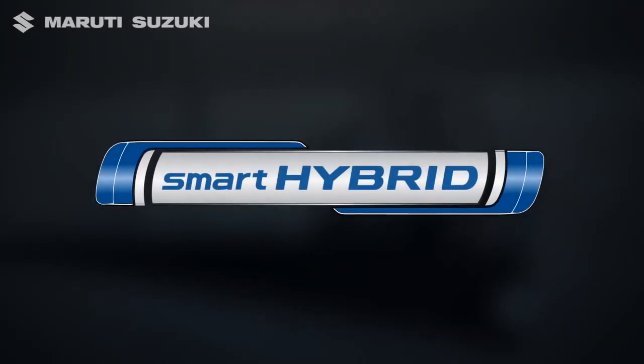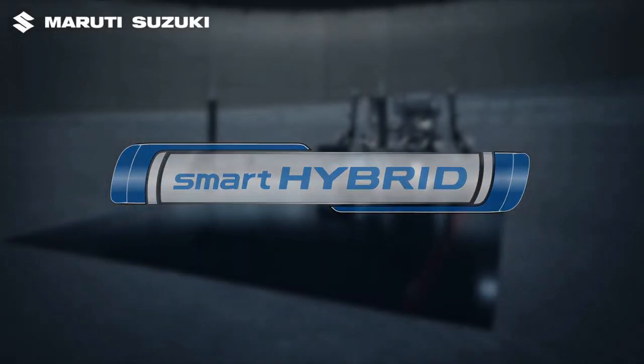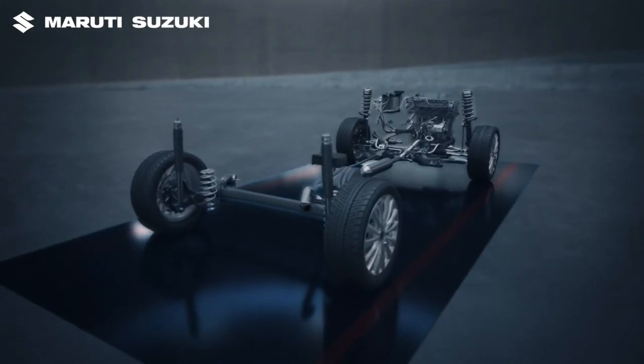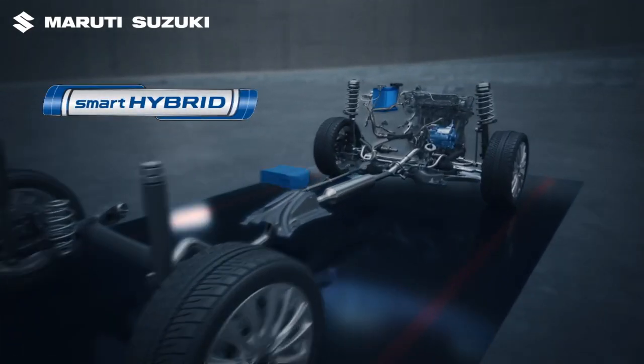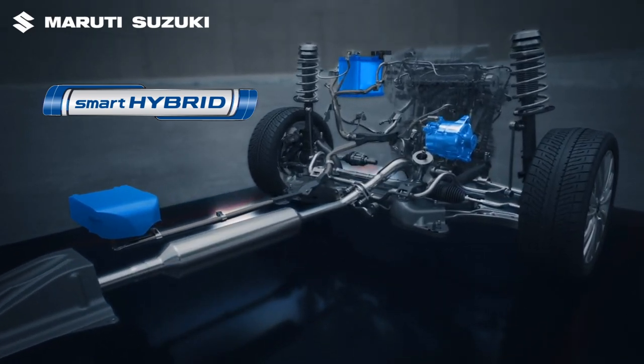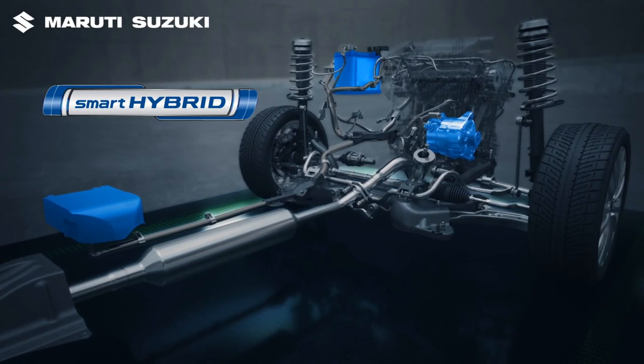Introducing Smart Hybrid Technology from Maruti Suzuki — a progressive technology that is a step towards building a green and sustainable future. Smart Hybrid Technology helps increase fuel efficiency and enhances driving performance.